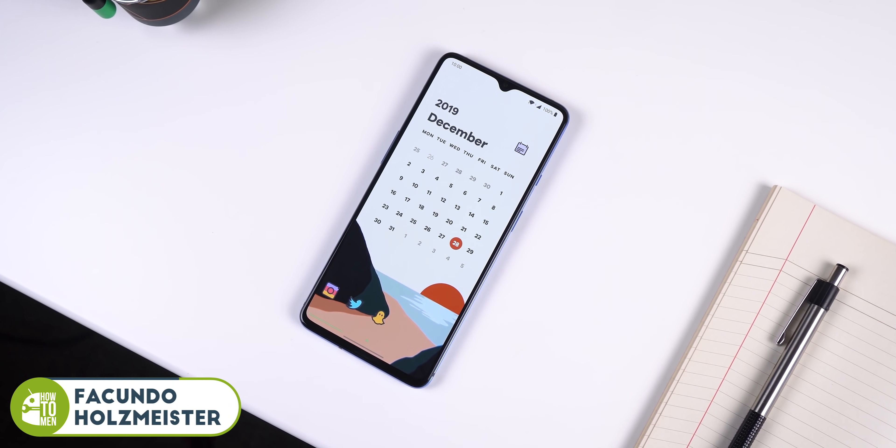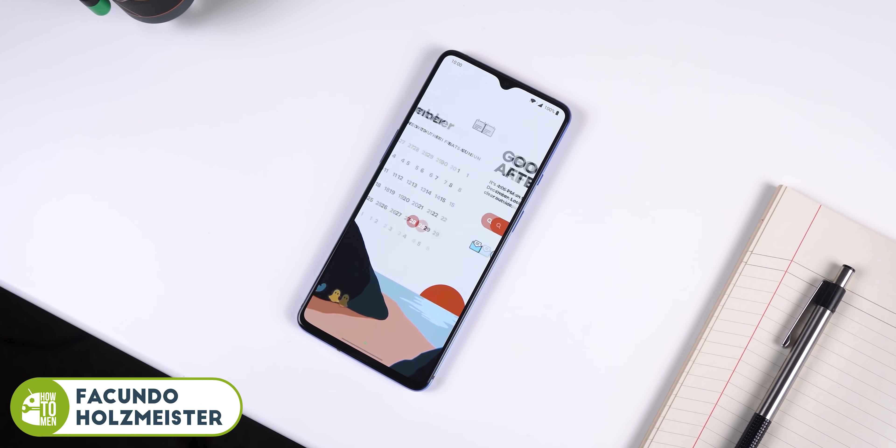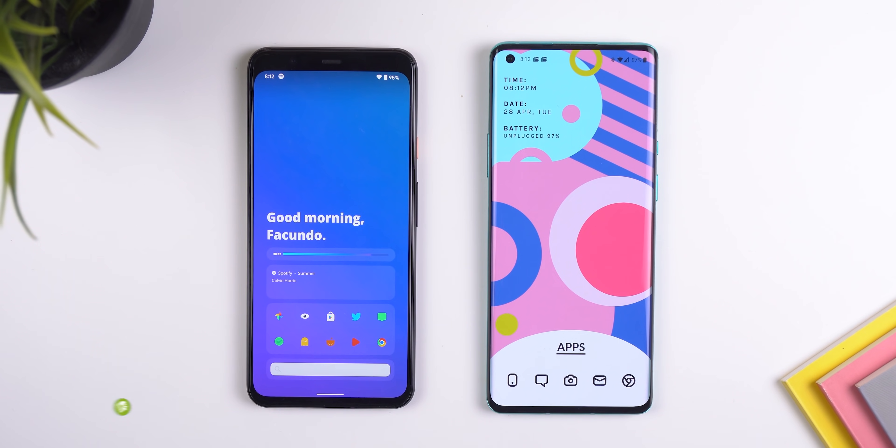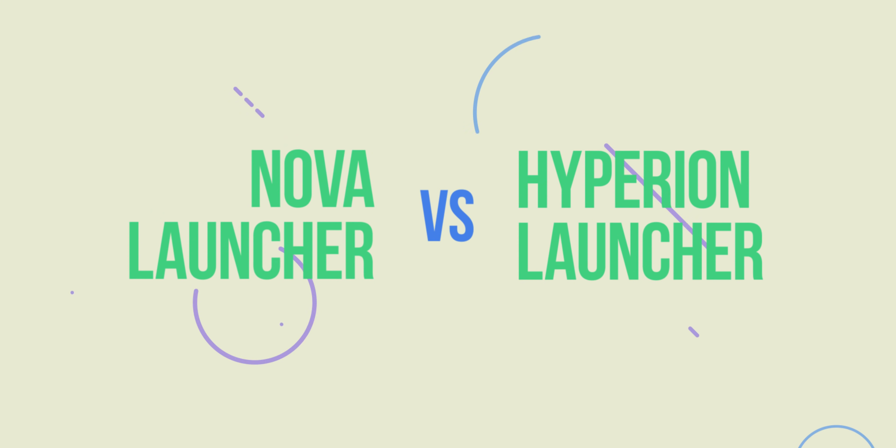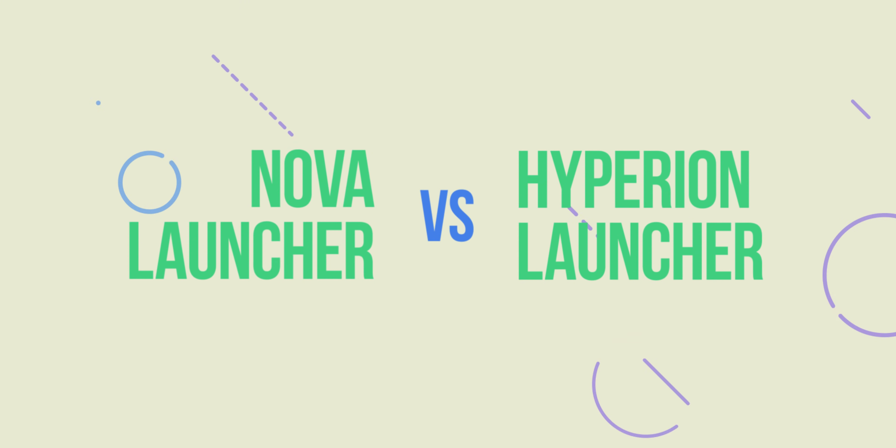Three months ago I compared Nova Launcher with Launcher 2 and a lot of people seemed to like that video. So today I will make another launcher comparison, this time with Hyperion Launcher, and we're going to see which is the better option. This is the full comparison between Nova Launcher and Hyperion Launcher.